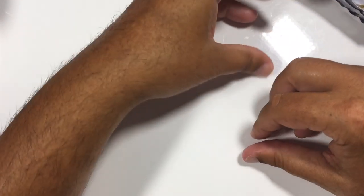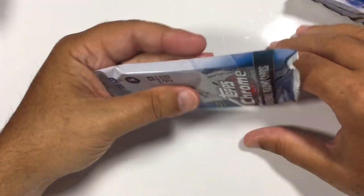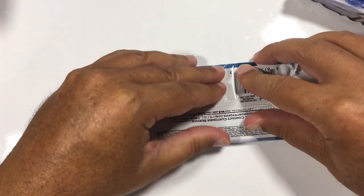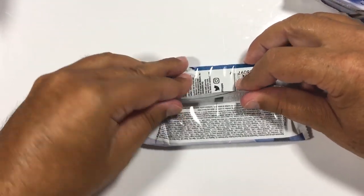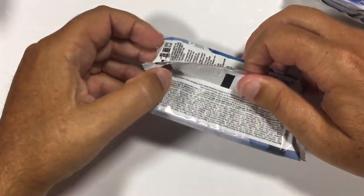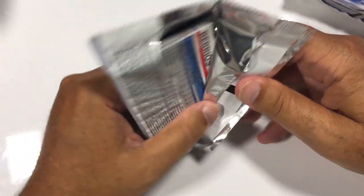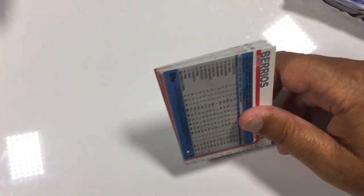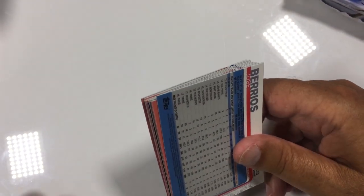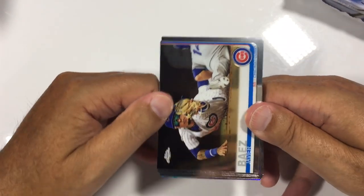So far I'm really liking the Jumbo. I like Hobby — Hobby's fun to open, nothing against Hobby, and for the money it's definitely worth picking up Hobby boxes. But if you're going for autographs, five is always going to be more fun to search for than two. For value-wise it might break out pretty even considering what you're paying for Hobby versus Jumbo. Still a lot of cards to go and the verdict is still out on this set.